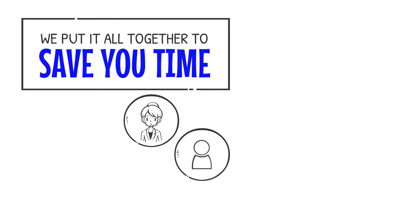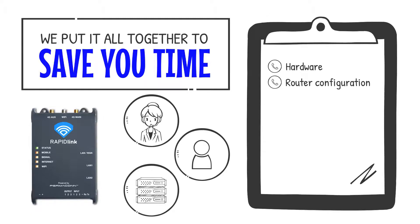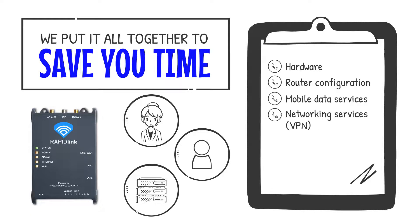We put it all together to save you time. One tech support line, one account, and one portal to manage all aspects of the service — hardware, router configuration, mobile data services, networking services, account services, and billing.